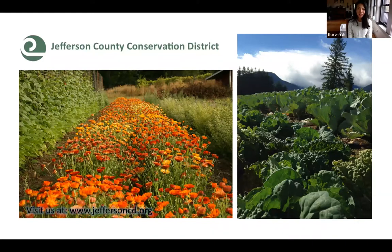Hello, everybody. This is Sharon Yeh speaking. I'm the conservation planner at Jefferson County Conservation District. We're very excited to offer this new partnership. If you are in Jefferson County and would like to see more presentations like this or on other topics, please let us know. We're always open to more feedback and looking to enhance our services to the local community.